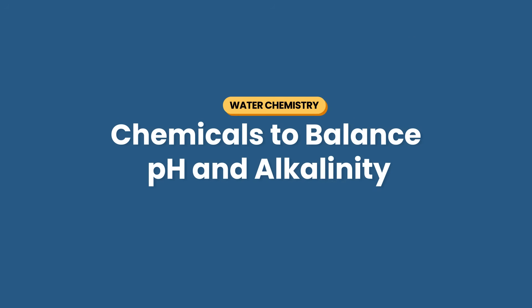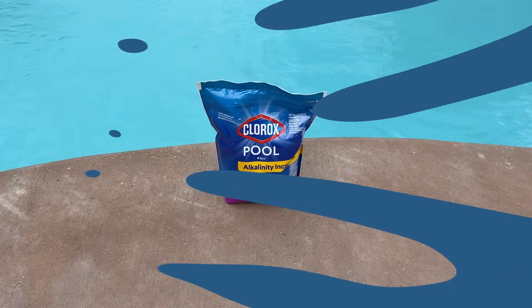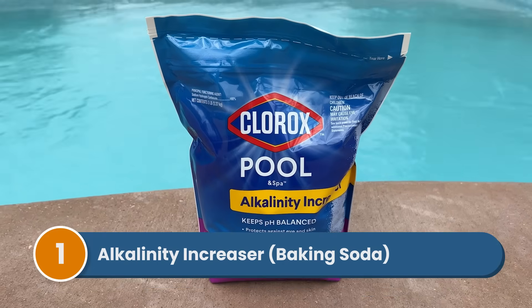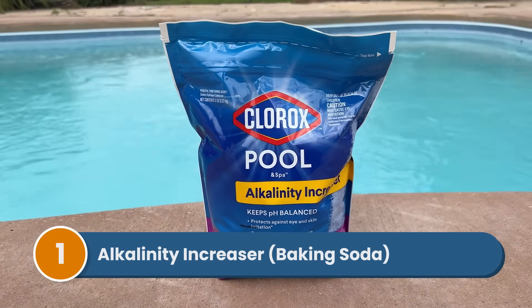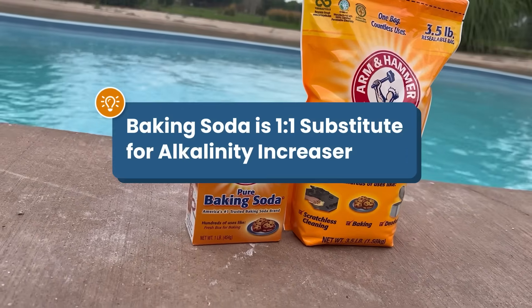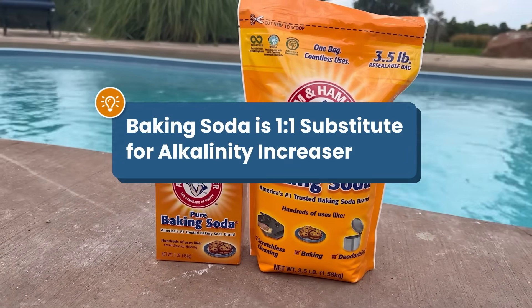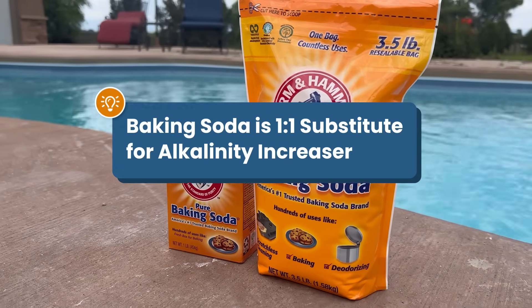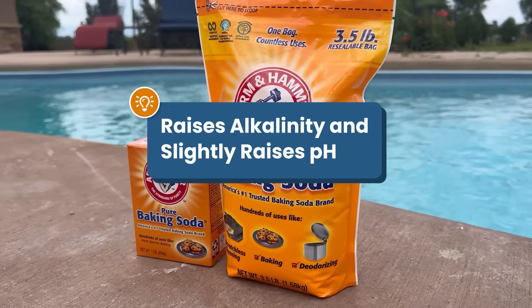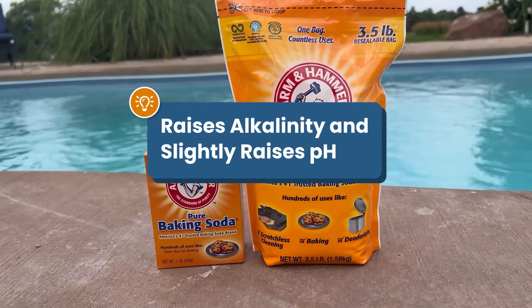Here are the chemicals that you need to balance your pH and alkalinity. Number one: alkalinity increaser or baking soda. To raise your total alkalinity, you can use alkalinity increaser from the pool store or baking soda. Both products are made of the same active ingredient, which is sodium bicarbonate. You can use the same amounts of either product in your pool. Adding this will also slightly raise your pH, though not as much as total alkalinity.